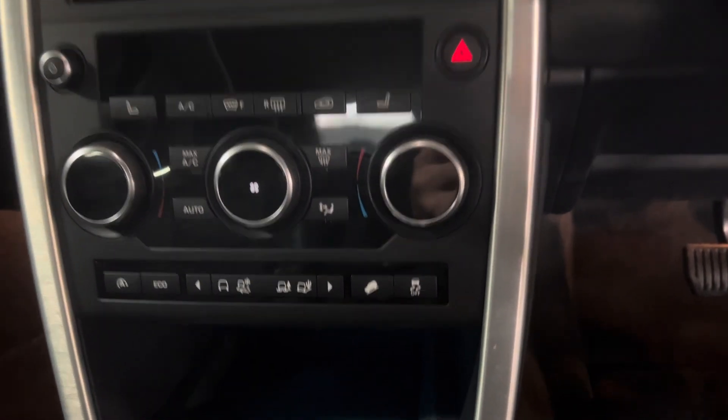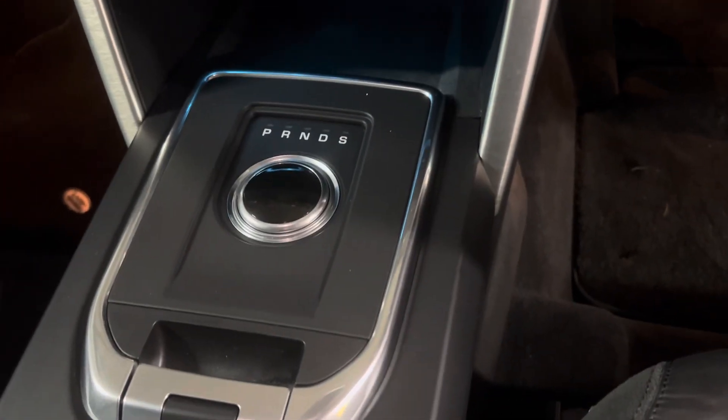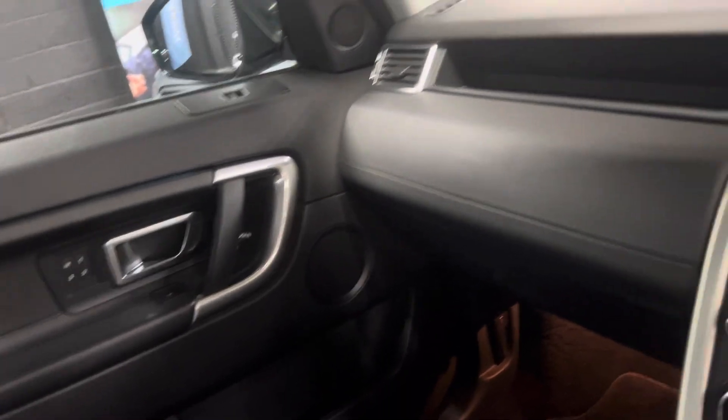Dual climate control with four-wheel drive settings beneath that, then your automatic gearbox and electronic handbrake behind that. Passenger seat all in nice order, and both the driver and passenger seats are electric and memory.